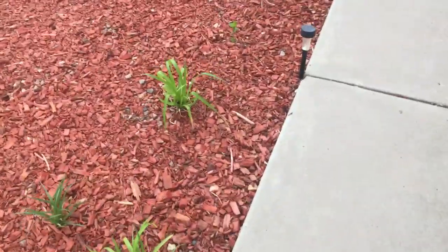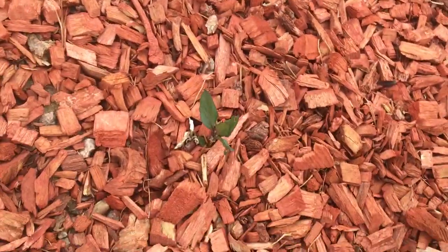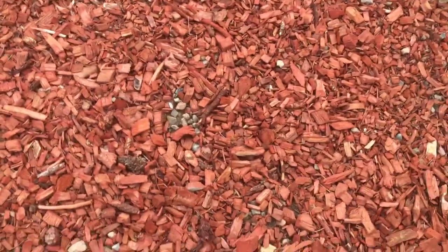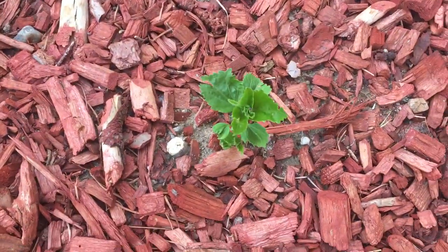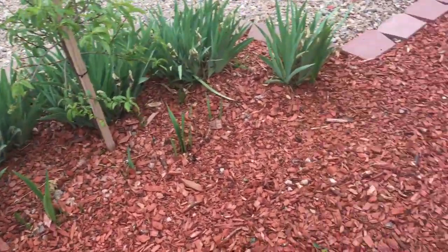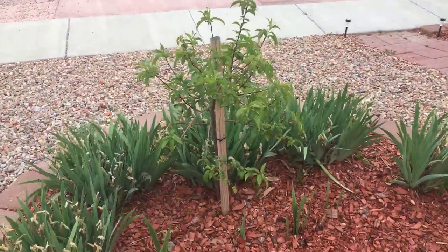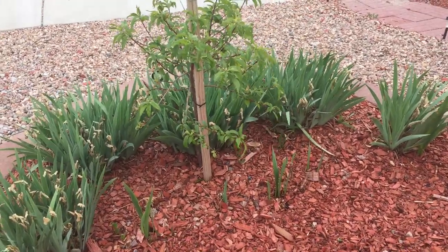Over here we do have some things popping up. That looks like a Mexican petunia that I put last year. You can see this is a swamp hibiscus — there's another one coming up there. She did have a whole bunch of irises already do their thing. These are dwarf; they only get to be about two feet tall with the bloom stock. And there's another tree that I grew from a pit in my yard — I'm pretty sure it's a nectarine, though it hasn't produced fruit.